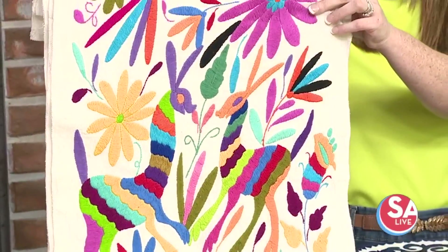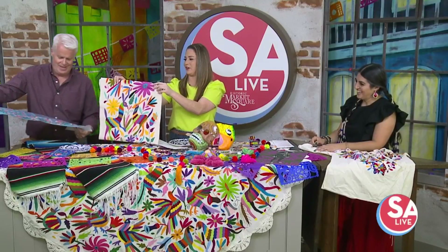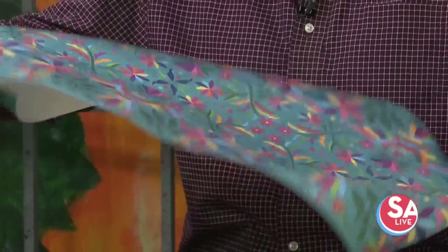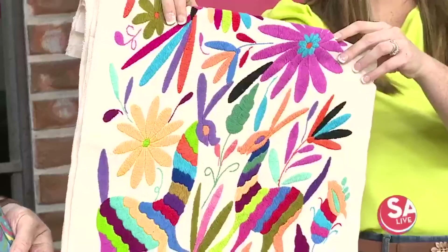The paper one is a very sad attempt at the same Tenango design. Kind of easy to tell with that — that one is obvious.